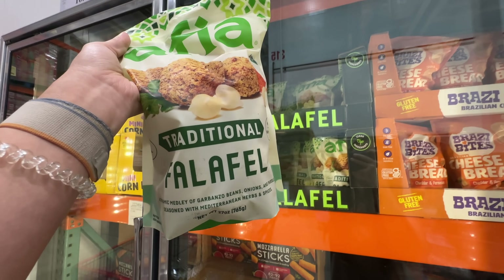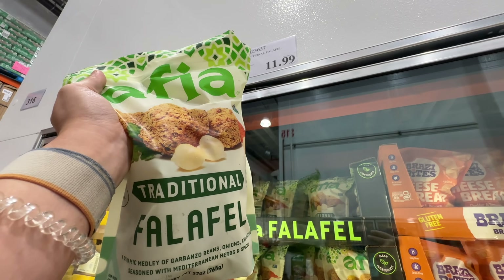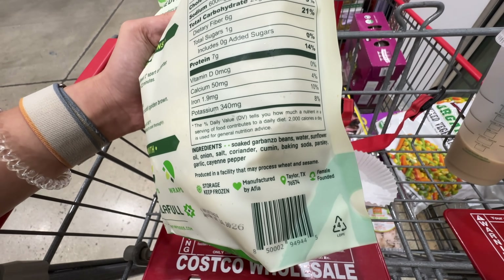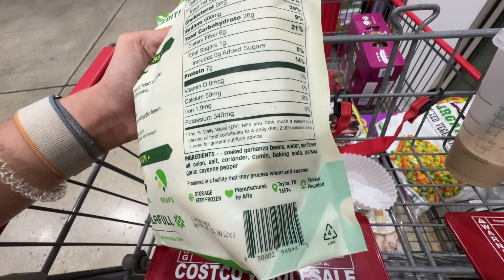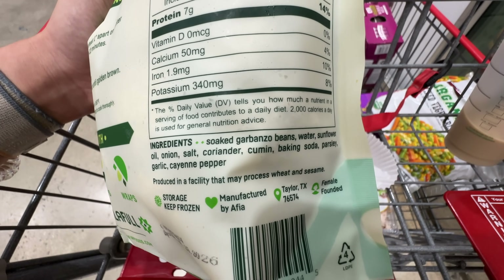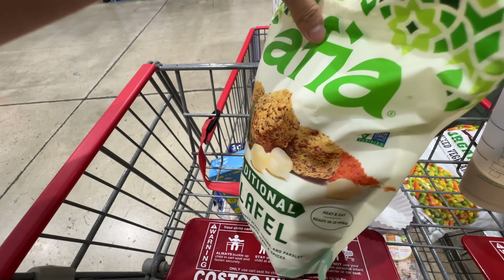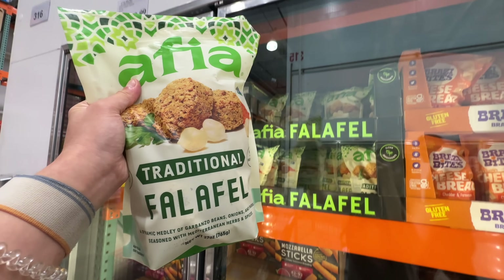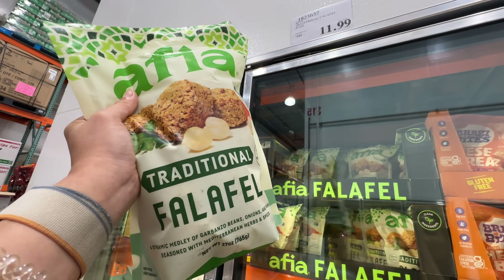I believe this is a relatively new item — here is the Traditional Falafel from Athia, $11.99. It's made with beans and they use sunflower oil, which is high in omega-6. I wish they used olive oil or avocado oil, but that would increase the price a lot. Other than that, it doesn't have any additives — it's actually a pretty clean item at $12. Comment down below if you have tried it and does it taste good.